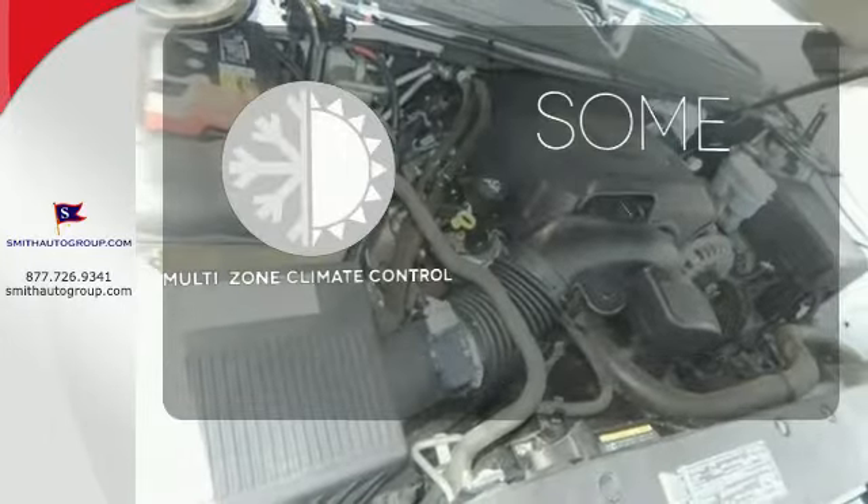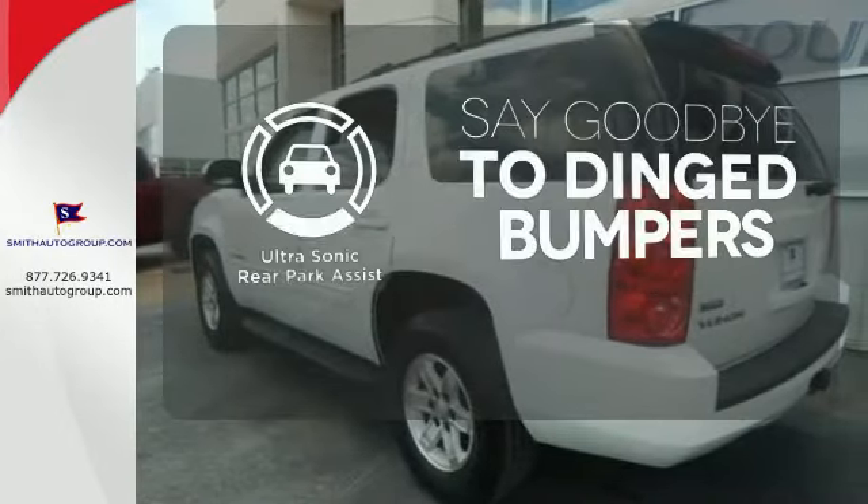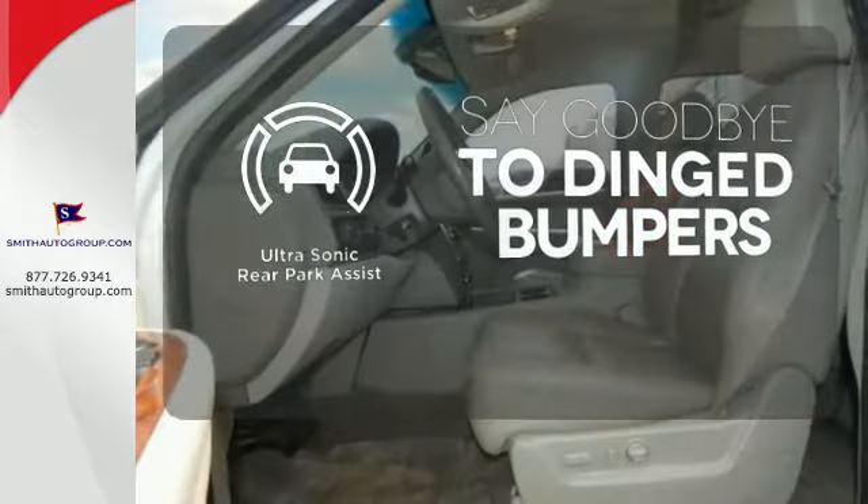Multi-zone climate control lets you and your passengers pick your personal temperature. You'll always find the right fit with the ultrasonic rear park assist helping you out.